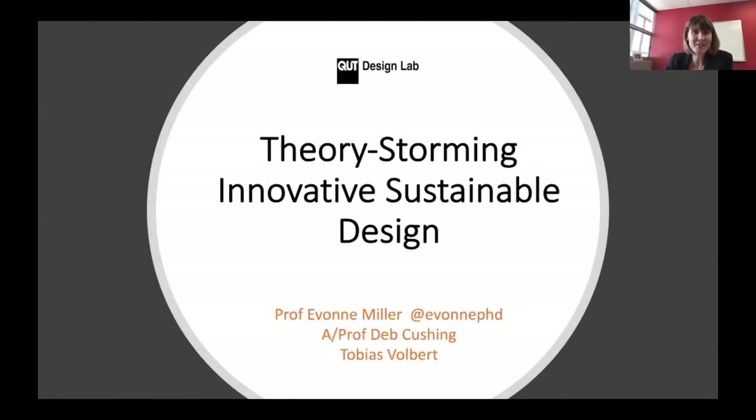Welcome everyone. Thanks for joining us for our fourth and final webinar. Today we're talking about Theory Storming Innovative Sustainable Design, and Yvonne and Tobias are going to do most of the talking, and I'll moderate the chat a little bit at the end.